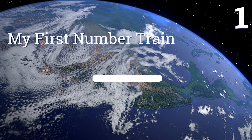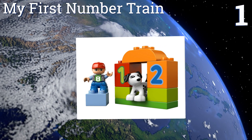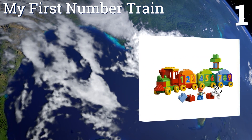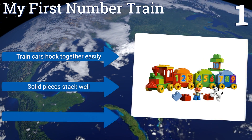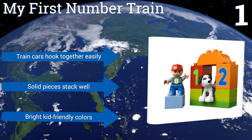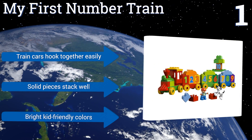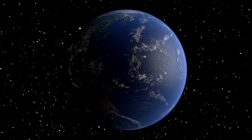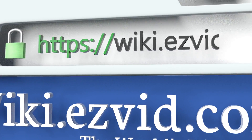Coming in at number one on our list, with the Deluxe My First Number Train, your tot will not only learn how to build a working creation but will also be introduced to numbers and simple math skills. The included boy figurine and dog are a nice bonus that will help give life to pretend play. The train cars hook together easily, the solid pieces stack well, and it comes in bright kid-friendly colors.